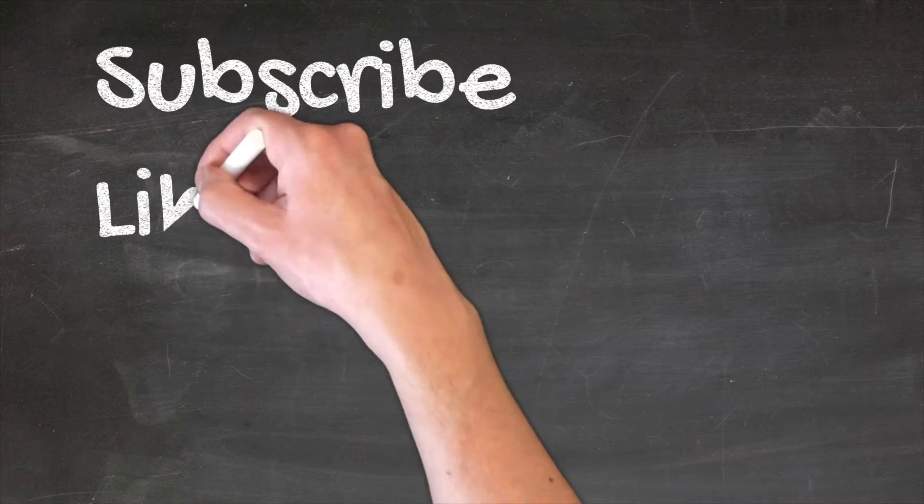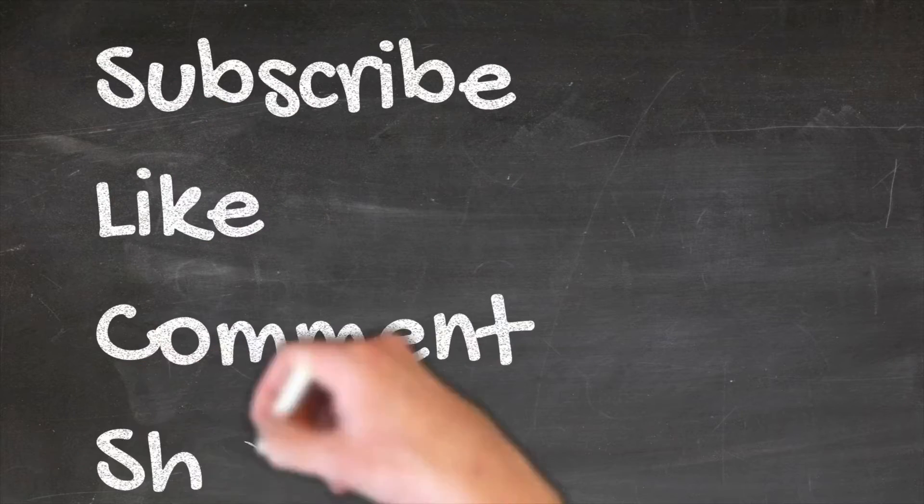And from there you can get to our YouTube channel where you can subscribe, like, comment, and share. Thanks, and I hope to hear from you soon.